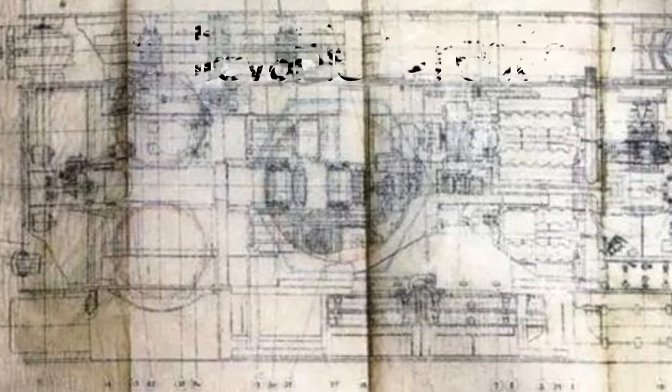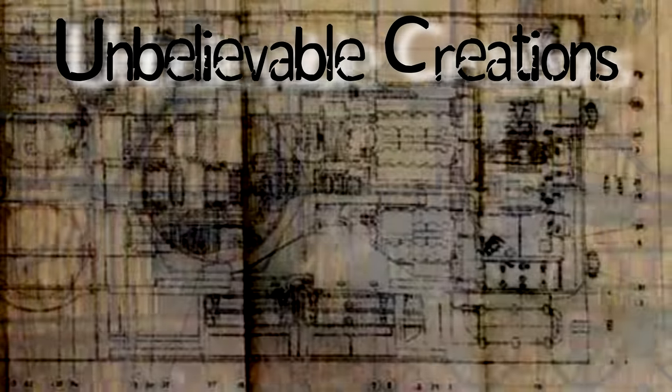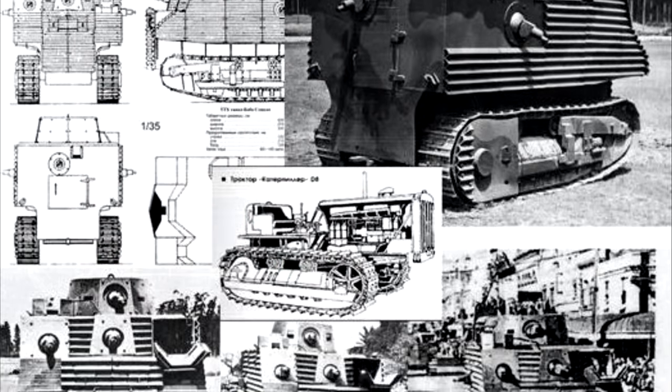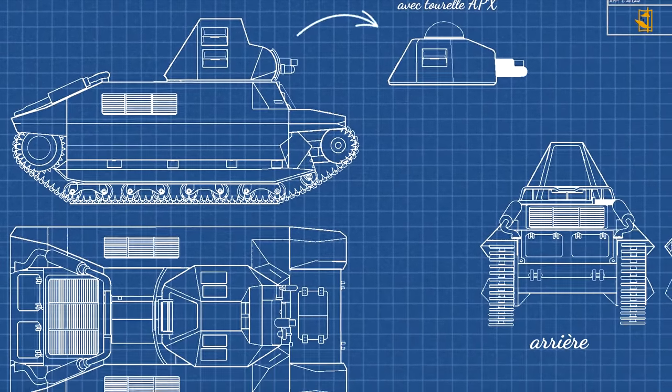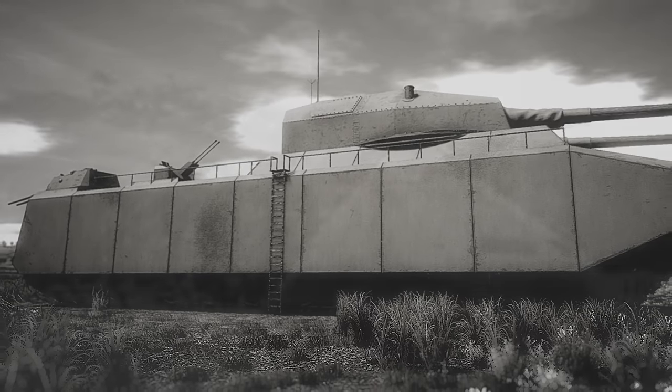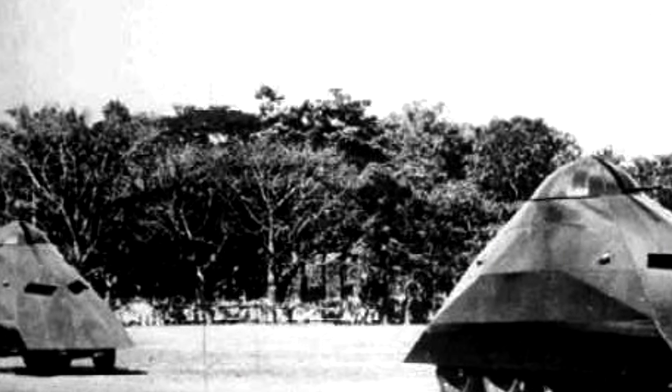Throughout history, there have been countless tanks, all designed to kill. But not all have been a success. What happened to the ones that never made it, and why did they fail? My name is Konevark — join me as we journey through time, uncovering failed projects and forgotten creations in Cursed by Design.